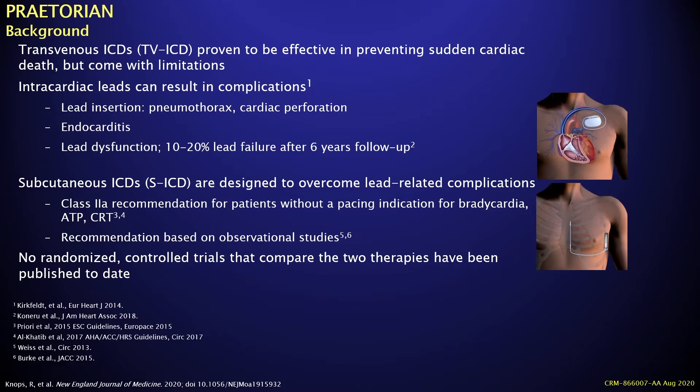Transvenous ICD has proven to be effective therapy in preventing sudden cardiac death, but there are issues with intracardiac leads, including complications related to lead insertion such as pneumothorax or cardiac perforation, the risk of long-term infection and endocarditis, and lead dysfunction from fracture or insulation breaks — which can be as high as 20% after six years. The SICD was designed to avoid these lead-related complications and is now a class 2a recommendation for patients without a primary pacing indication. Until this Praetorian trial, there were no randomized controlled trials comparing transvenous with subcutaneous ICDs.